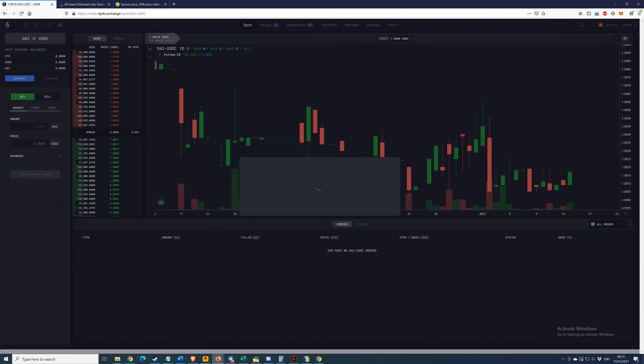It ended up costing 44 Gwei — a total of $2.64. Approved USDC for trade on dYdX spot. Not as bad as it seemed initially. Now we've approved USDC — the next step is to actually deposit. The balance shows zero, and we'll deposit the whole 250 USDC.